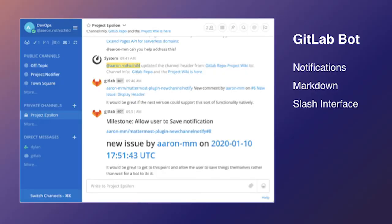On top of that, you can work interactively with that GitLab bot. You have a slash command interface.